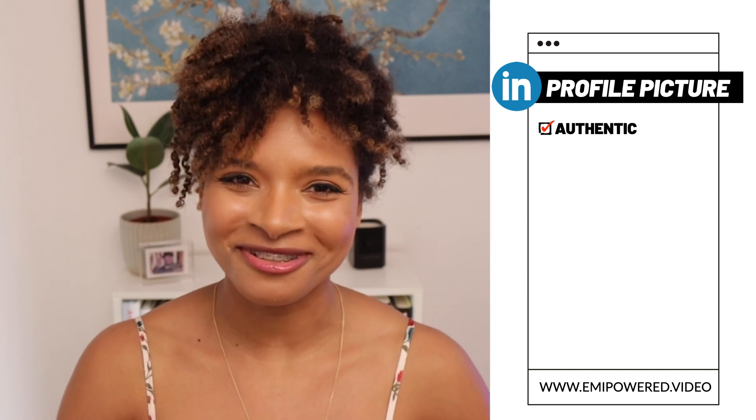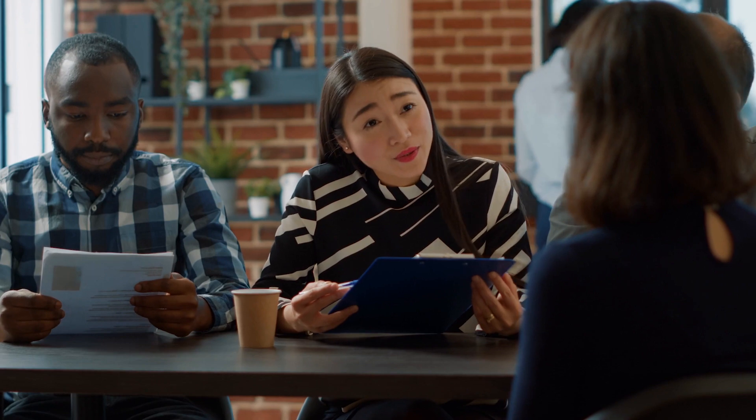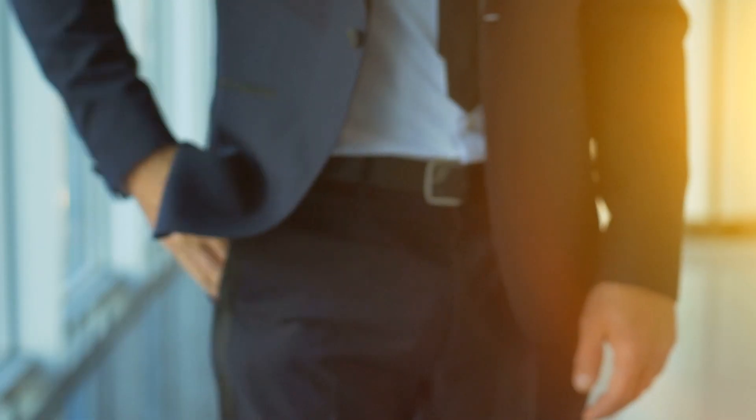What makes a great LinkedIn photo? Number one, it is authentic. Use the picture of yourself to give others an impression of who you are. If your LinkedIn connection would meet you tomorrow, either to network or for a job interview, you want to give them in advance a clear idea of what you look like.